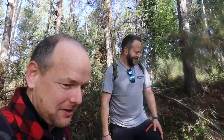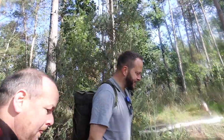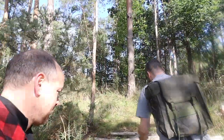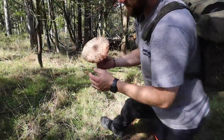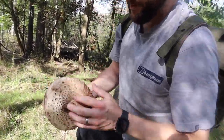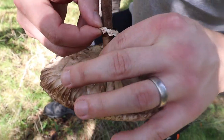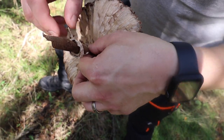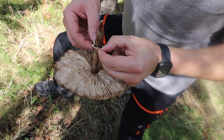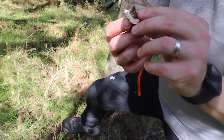What I will say is: don't ever eat anything if you're not sure what it is - that's rule number one. They do say that every mushroom is edible, but some only once. This old parasol - the ring is quite old but if I try it... yes, it still comes off. And that's how you know it's a parasol.